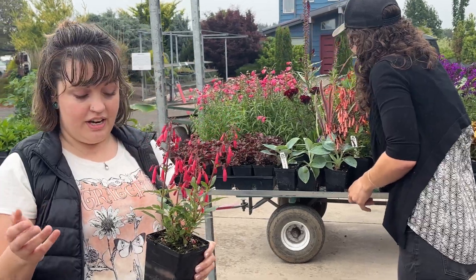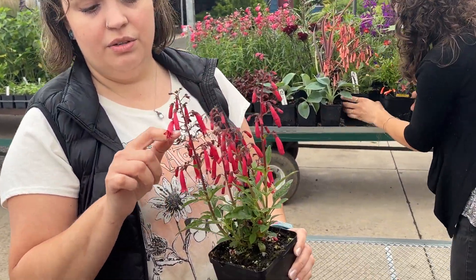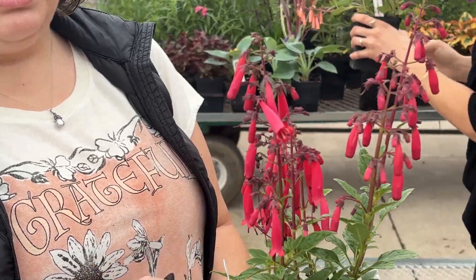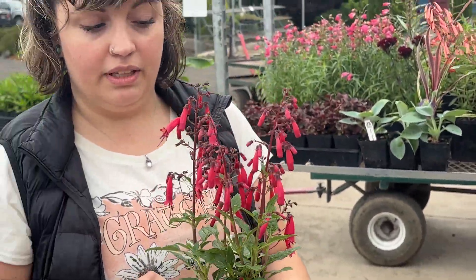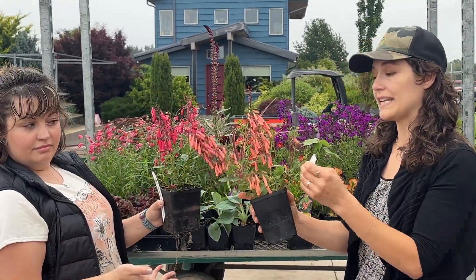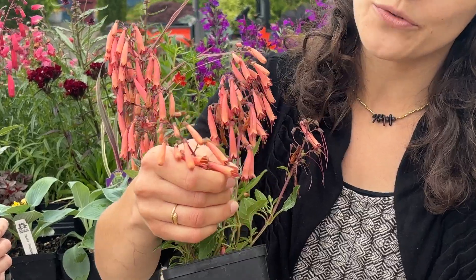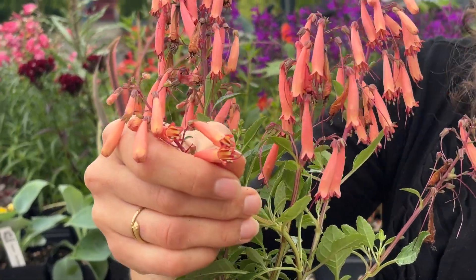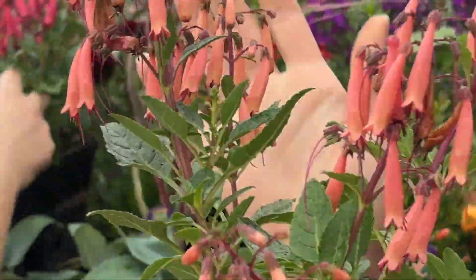Also on contrast, here's the Phygelius Candy Drops — this one's the red. They have these cute little flowers in there but there's also varying green texture on the foliage. The Candy Drop series — we have the red, the tangerine, and a light orange. If you zoom in on the flower there's a little bit of yellow and a red rim. It's really pretty inside. Hummingbirds love these.